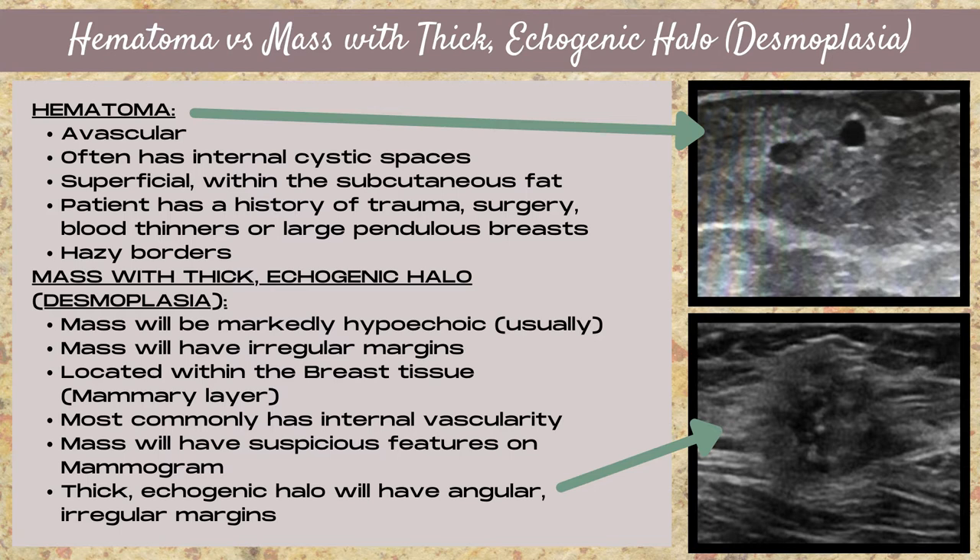The patient is going to have some sort of history of trauma, surgery, being on blood thinners, or having large pendulous breasts. There has to be a reason for a hematoma. The hematoma is going to have hazy borders that kind of blend into the fat around it.